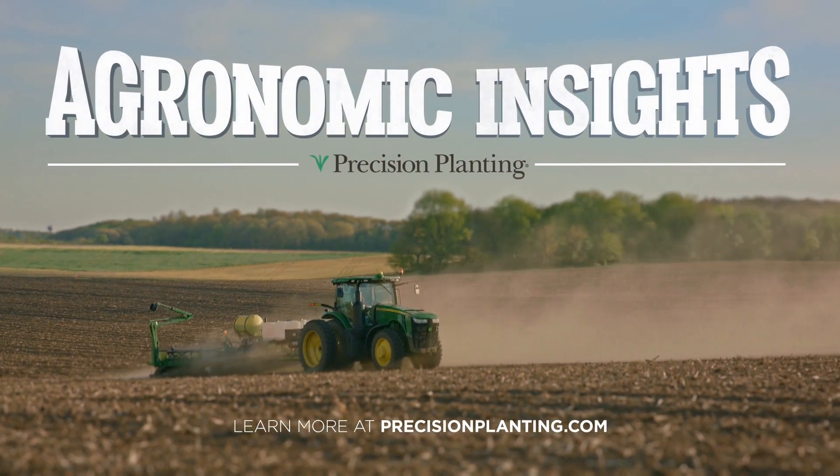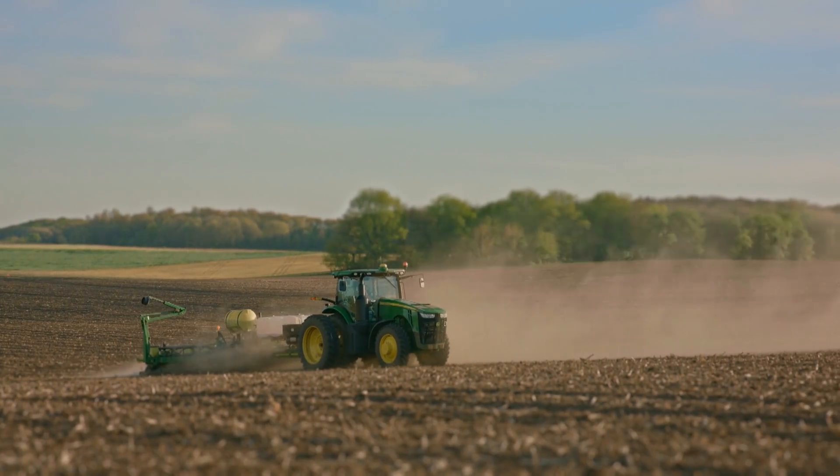Agronomic Insights by Precision Planting. Hi folks, I'm Jason Webster, commercial agronomist at Precision Planting. Welcome to this edition of Agronomic Insights. Today I'd like to give an agronomic update on some of the on-farm research we have been working on here at Precision Planting.